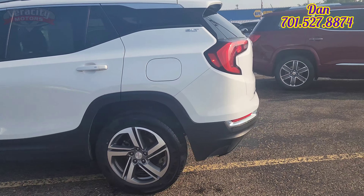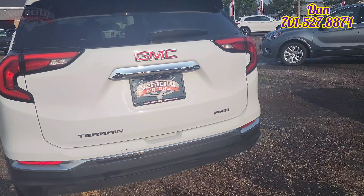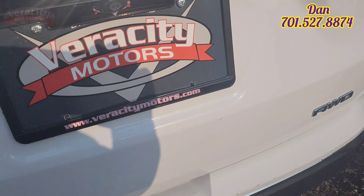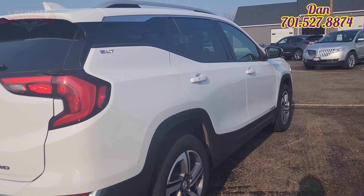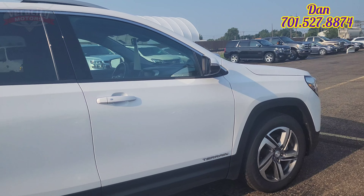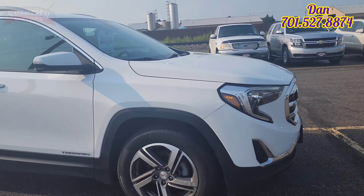Got the luggage rail up on top there. SLT. It is all-wheel drive. Looks like we do have some luggage scraping right here on the back. Very common. Backup camera, rear defrost. This is the 2020 GMC Terrain SLT all-wheel drive with a 1.5 liter turbo.